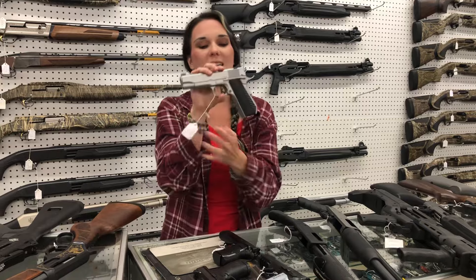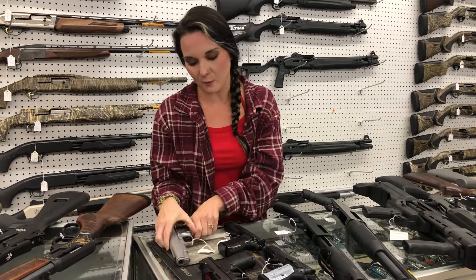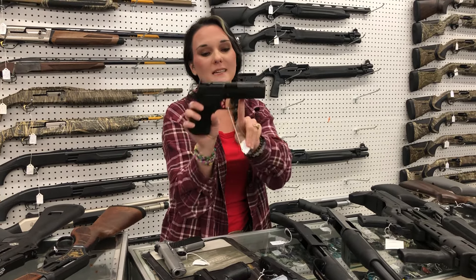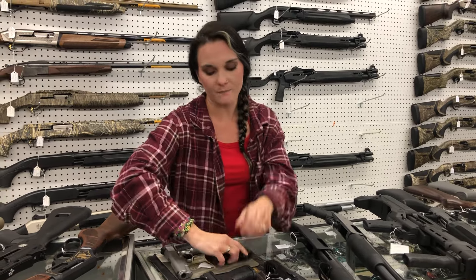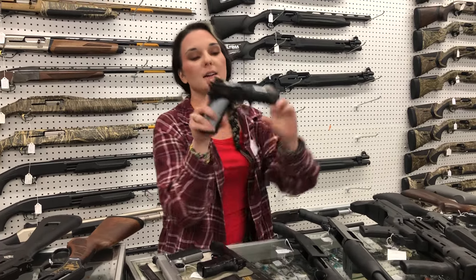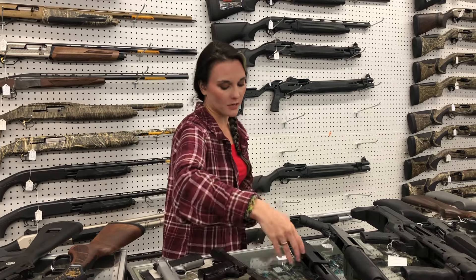Dan Wesson Valor Fastback in 45 — she is going to be $1,685 and she does have upgraded night sights. Dan Wesson DWX Compact, optic cut, no rail — $2,000. CZ P10C with night sights and a red dot — $605. CZ Shadow 2 Compacts are back, $1,140 — also cut for the optic.